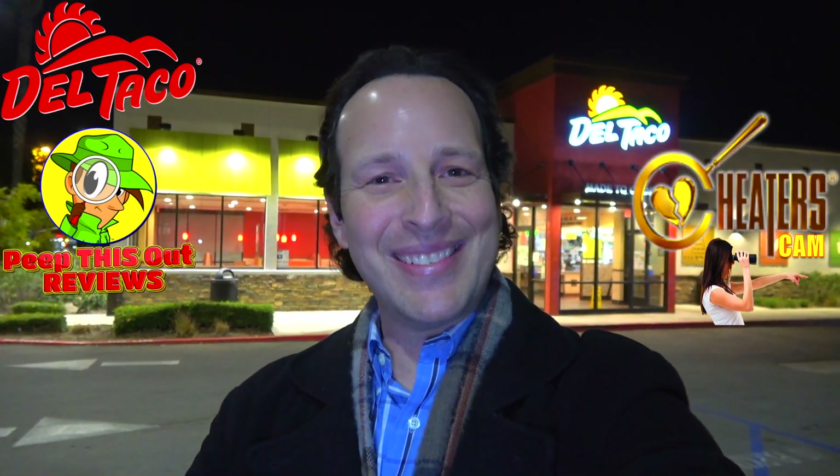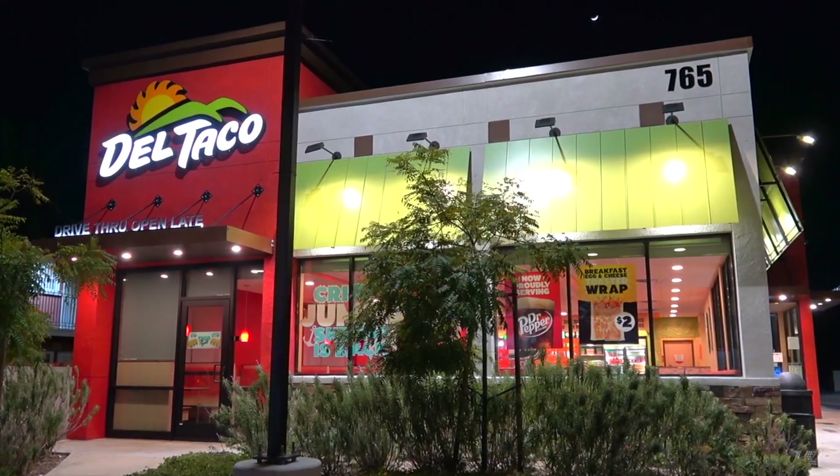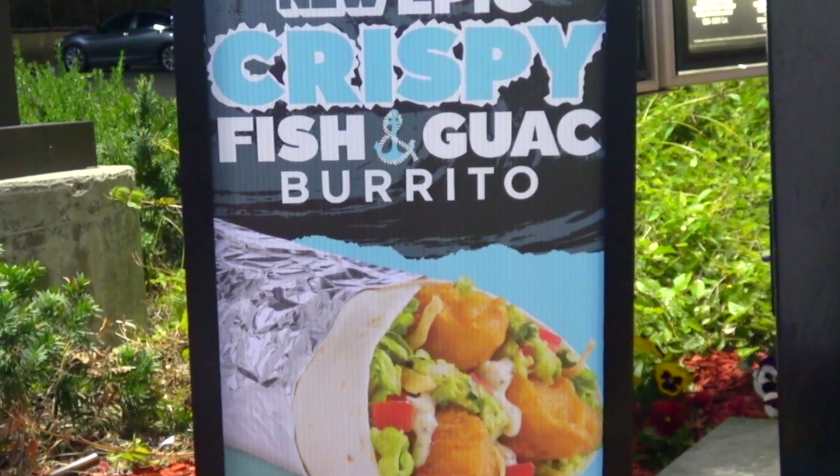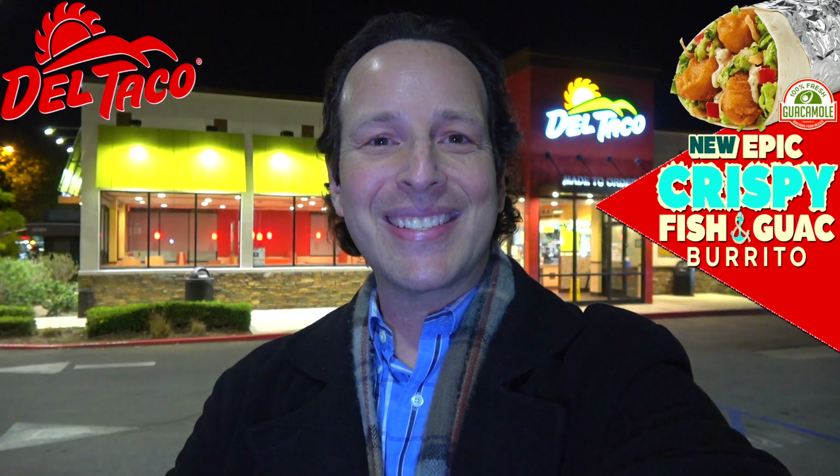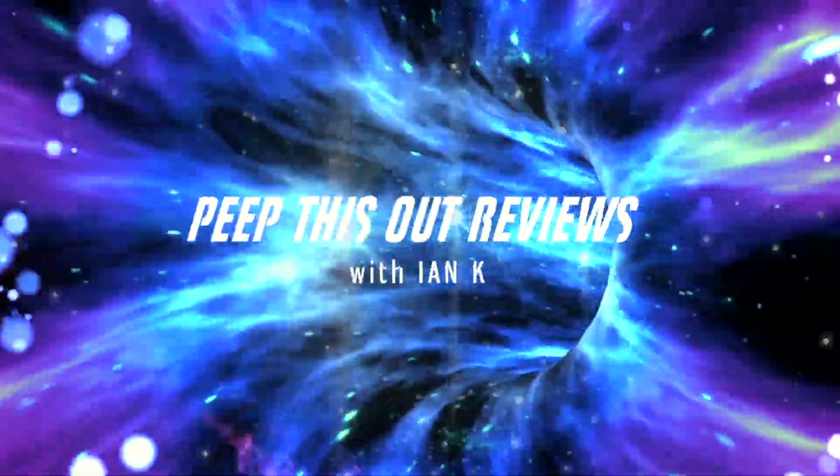Hey everyone, welcome back to another high quality foodie feature here on the channel — cheaters cam style after hours at Del Taco, as they look to the sea for inspiration on their latest epic burrito. The epic crispy fish and guac burrito is up next. Welcome to Peep This Out Reviews with Ian K. Stay frosty.